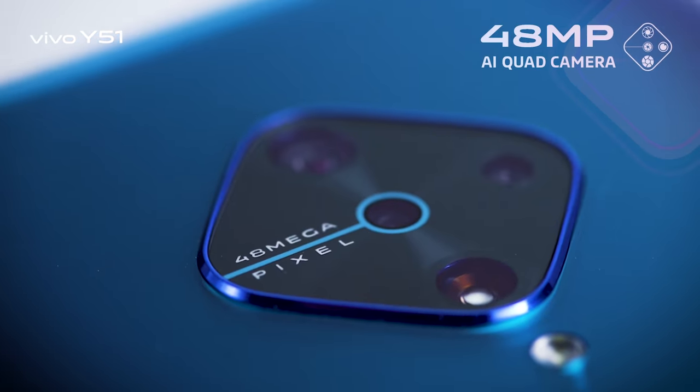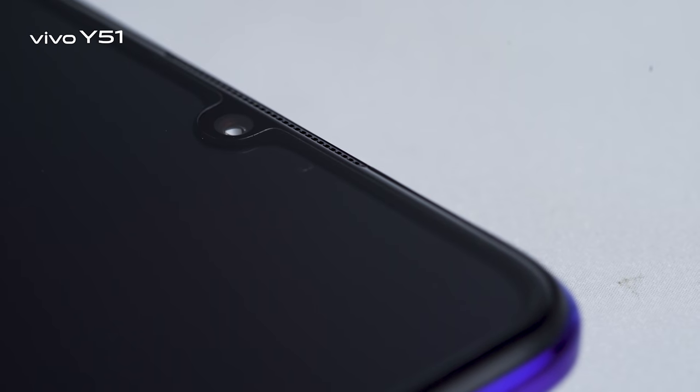The camera works super awesome — it has a 48 megapixel quad camera setup on the back for all kinds of shots, day or night. And the selfie camera on Vivo phones is already known for making you look much better. I don't know what kind of AI magic they use, but your selfies always turn out awesome.